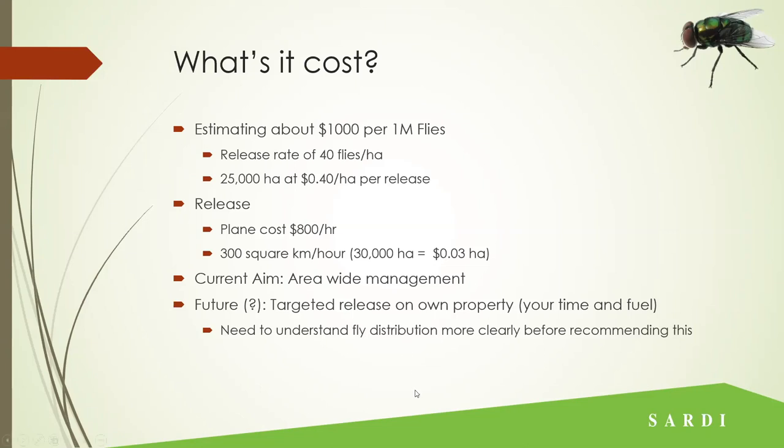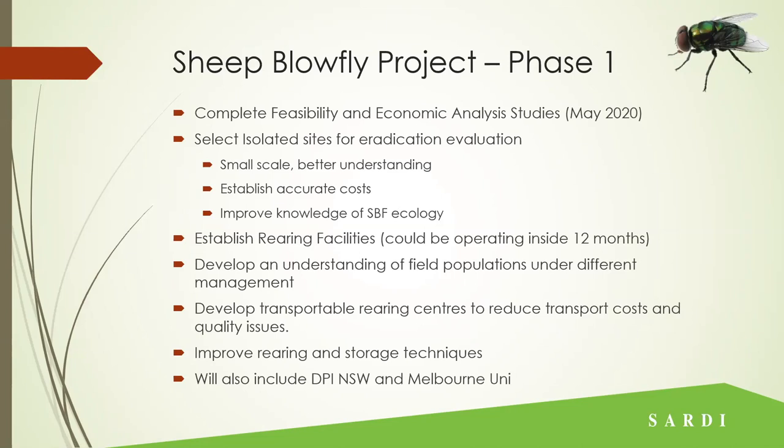We still want to understand them a little bit more, particularly on some of the pastoral lands. We are currently completing a feasibility and economic analysis study that we'll be submitting hopefully in May. We're going to select isolated sites for eradication evaluation — small scale — to give us better understanding, really get our costs right, and improve our knowledge of Lucilia ecology. We're going to look at how we would best establish rearing facilities, trying to make them transportable based on shipping containers so we can move them readily to where our problems are. As we eradicate from one area we can move them to others, and part of this will be improving our rearing and storage techniques, including work with DPI New South Wales and Melbourne University.